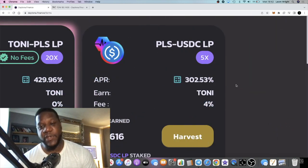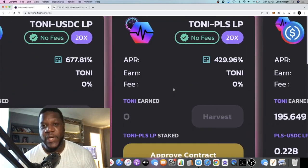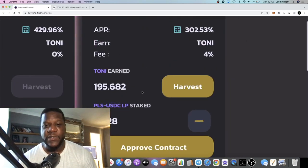It's a little bit more degen — it's not as safe. Remember, it's high risk. Do your own research, don't risk more than you can afford to lose. There's a 4% fee when you're not going into a native pool. If you're going into a native pool, there's a zero percent fee. You can get 677% on the TONY/USDC pool — very bullish.